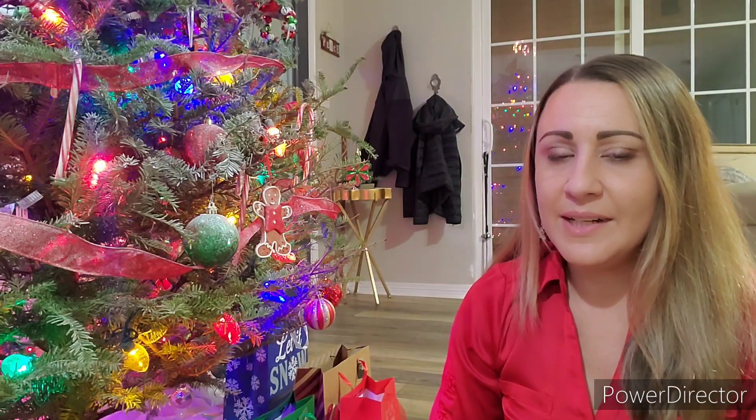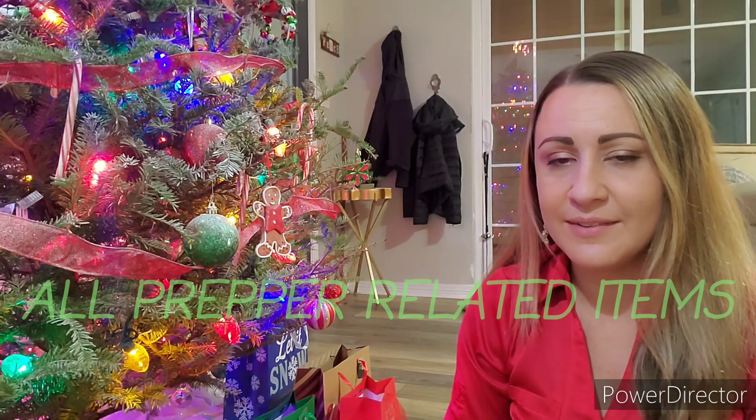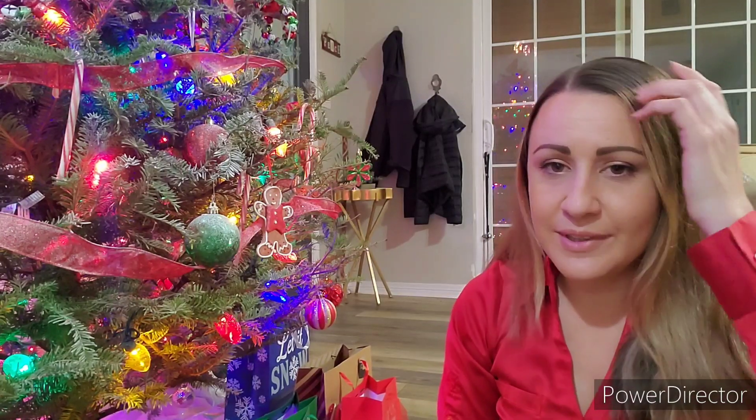Welcome to day two of the second annual, second ever 12 Days of Christmas Prepper series. I'm going to do the whole spiel all over again in case you didn't see yesterday's video. Basically, I took my mile-long Amazon shopping list and picked 12 items to gift myself for Christmas. I did the same thing last year, but this year I'm giving all of you guys an opportunity to win the items that I open up each day.